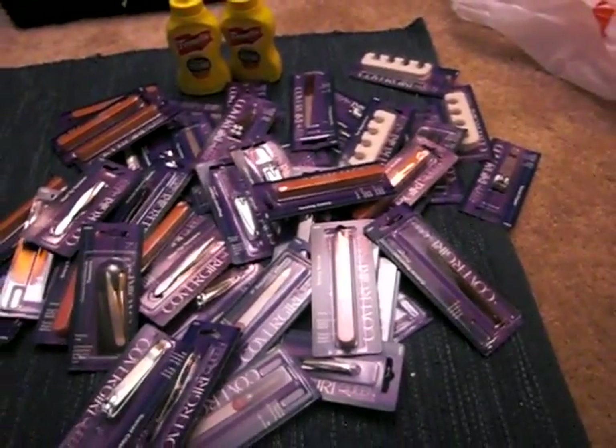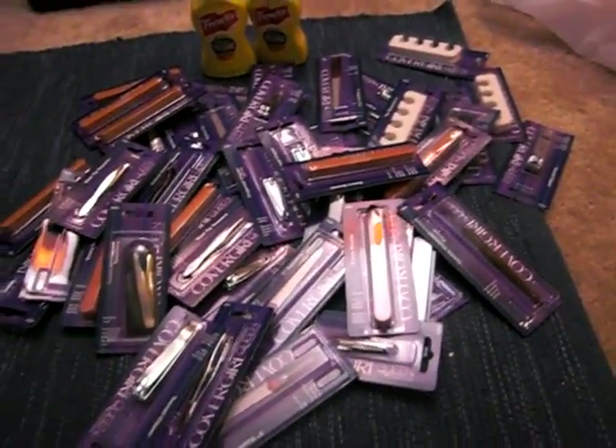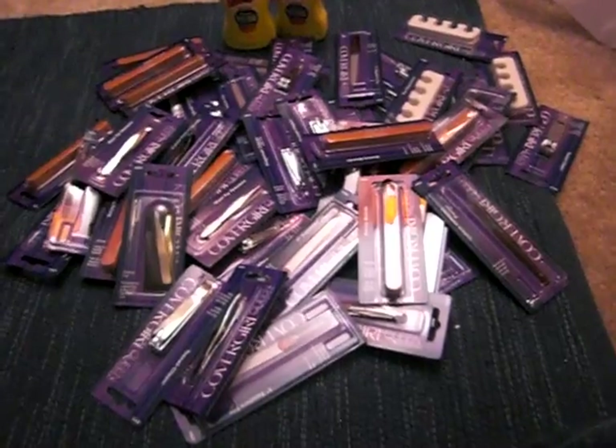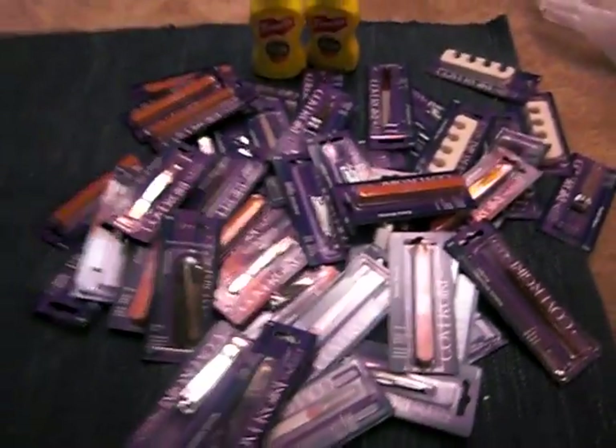The coupon does expire today. So if you haven't gone to Family Dollar, or if you have more of those $2.50 off of two Cover Girl items or a dollar off of one Cover Girl item, use those today.